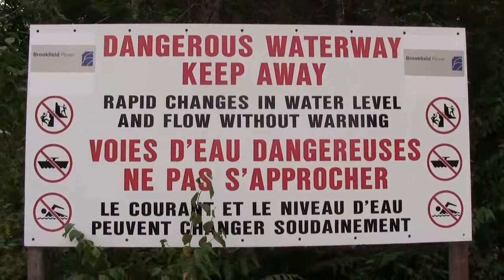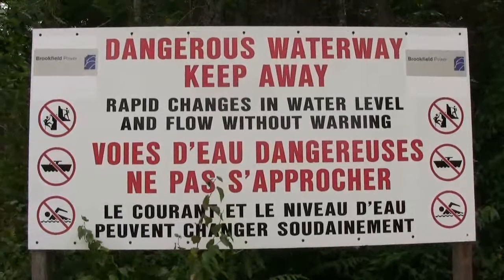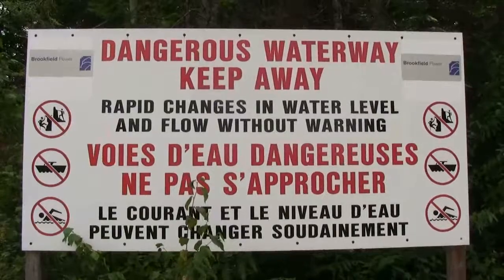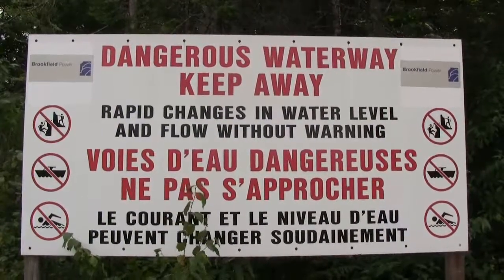Here's a sign they have posted along the waterways: no rock climbing, no hiking, no boating, no swimming. But of course, nobody listens to that. It's not really that dangerous here at this location.